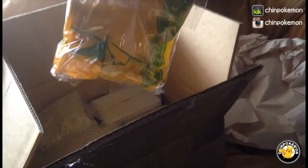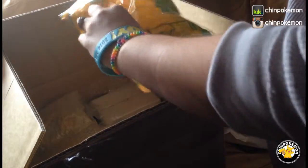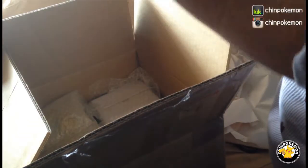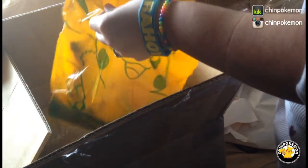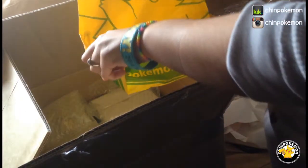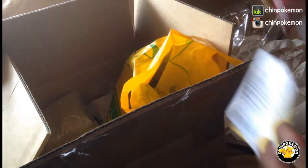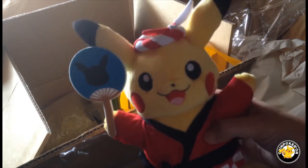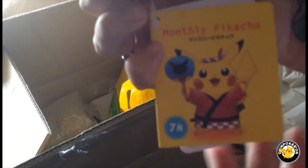Okay, so here we have a plush — let's see what it is. And it's a monthly Pikachu. Sorry about that, it's really cute. This is not one of my favorite ones, but I figured that if I'm gonna get all of them I may as well have all of them. Here you can see the tags. I was really worried that he wasn't gonna have the tag, so I'm happy that he actually does.